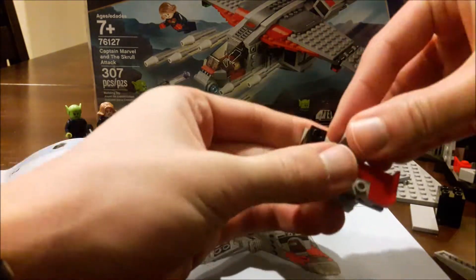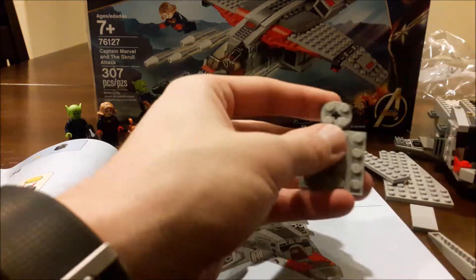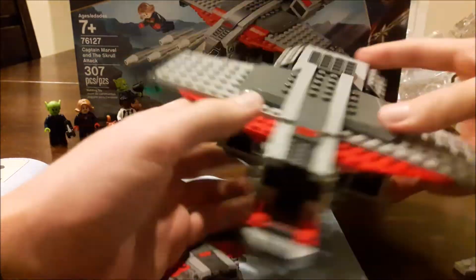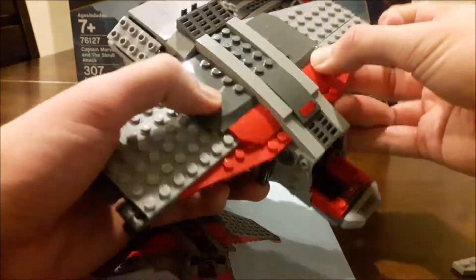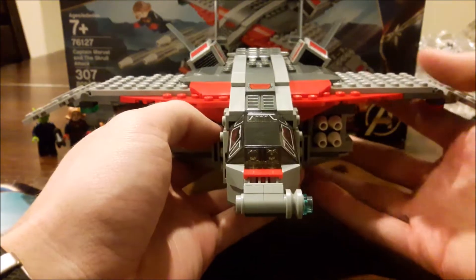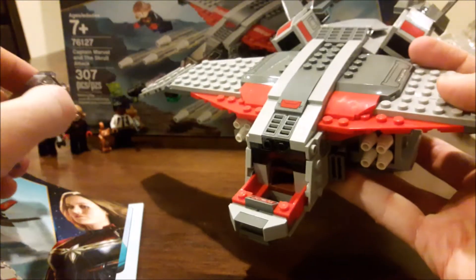The three minifigures included are an updated Captain Marvel to go with the movie. There was an older Lego Captain Marvel with blonde spiky hair and a more vibrant, colorful costume, versus this one which is a little darker. It also includes a villain — one of the Skrulls, which is the enemy alien race that can take on different appearances. And it comes with a younger version of Nick Fury from the 90s, where he still had both eyes.